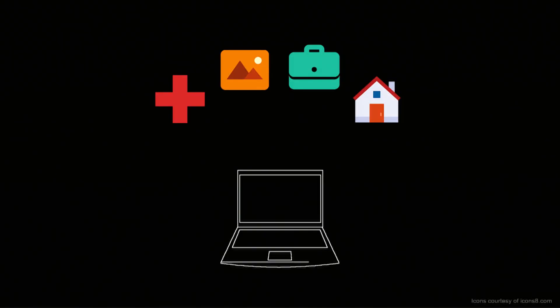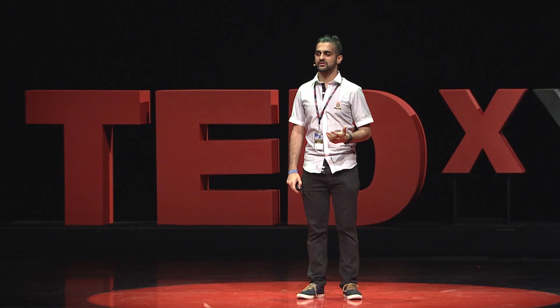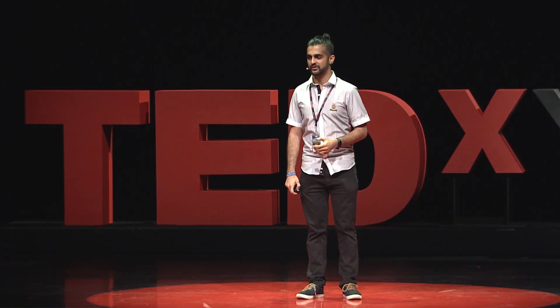Wouldn't it be great if using computer science we could solve problems in medicine, in arts, in business, or even just at home? If we are all courageous enough to use these computer science principles to tackle our everyday challenges, we can solve problems faster and reach ahead to a better future. Thank you.